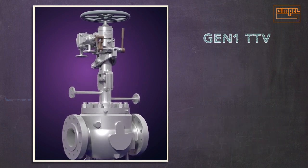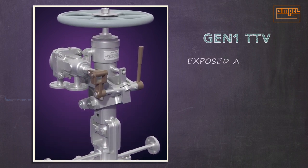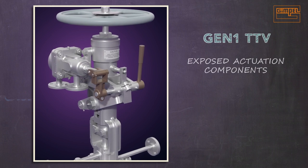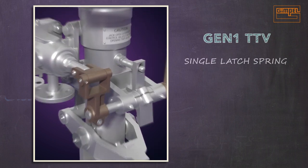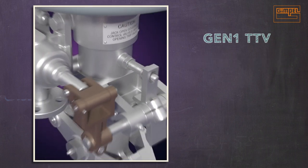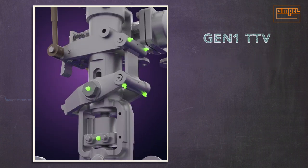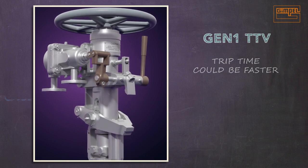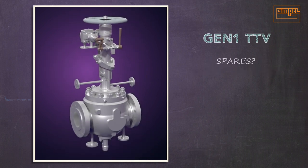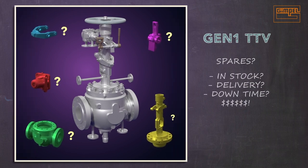Gimple's design team looked at how the Gen 1 TTV could be improved. They identified actuation components that are exposed to the elements and create pinch points, a single latch spring with no redundancy, 9 lubrication points, a trip time that could be made faster, and most critically, the high cost and logistical problems of stocking and supplying spare parts — especially cast parts — needed for repairs and replacement for aging Gen 1 valves.